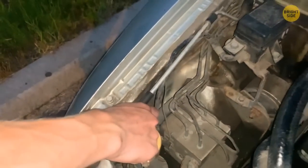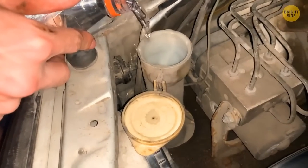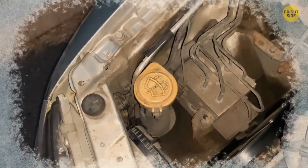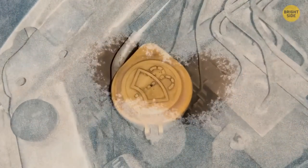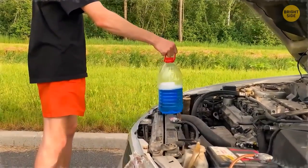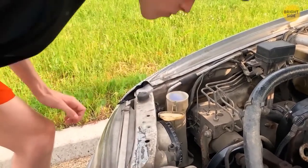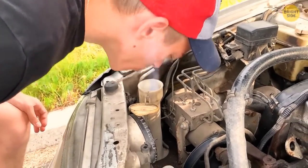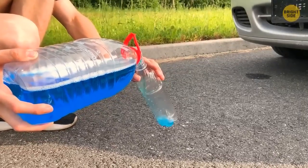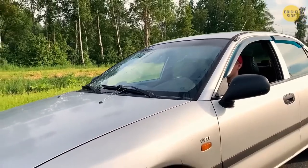Are you one of those people who use regular water instead of antifreeze for washing the windshield in the warm season? You should know that when the cold comes, the tank inside your car can deform or even crack. Some drivers use antifreeze when the temperature goes below zero at night, but during the day when it's above zero, the liquid starts to smell. Here's the solution: mix one part antifreeze with half part distilled water. You'll use just enough antifreeze and it won't damage the tank.